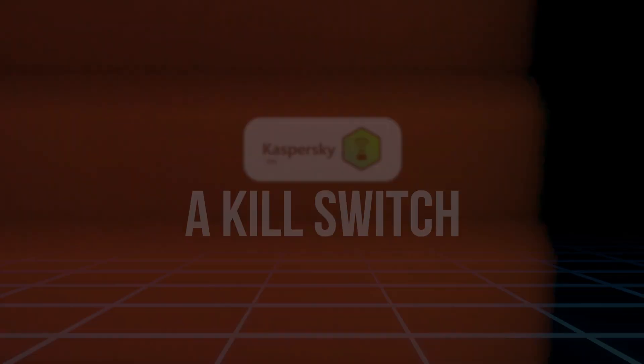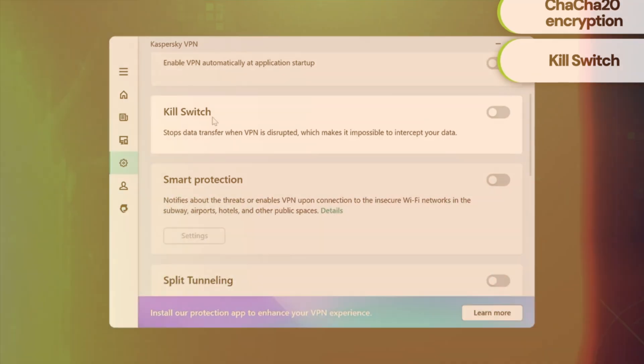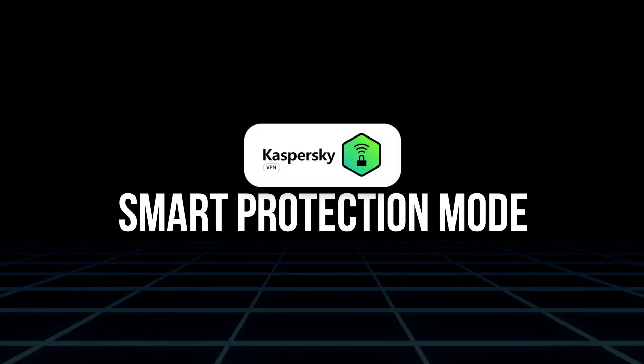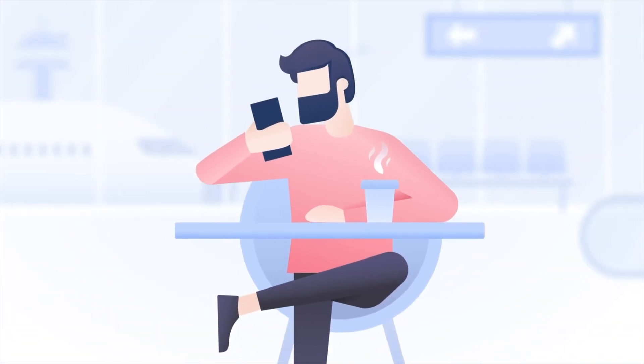They've also added a kill switch, which is a must-have. This feature automatically blocks your internet connection if the VPN drops unexpectedly, so your real IP doesn't get exposed. There's also split tunneling, which lets you choose which apps or websites go through the VPN and which ones use your regular connection — great if you want to stream local content while keeping your banking apps on your home IP. Another cool feature is the smart protection mode, which activates the VPN automatically when you connect to unsecured Wi-Fi, super useful if you work in cafes or travel a lot. It works on Windows, Mac, Android, and iOS with clean, easy-to-use apps.